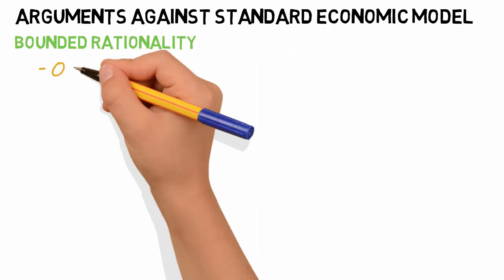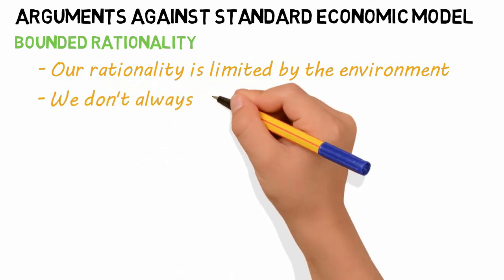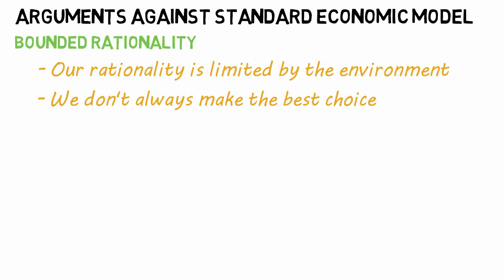Let's look at a few arguments that behavioral economists make against the standard economic model. Bounded rationality: our rationality is limited to the environment of the decision. Ideally, we'd make the best decisions that are perfectly rational. However, experiments outside of a lab are always affected by the environment in which they are run.